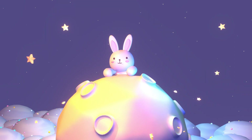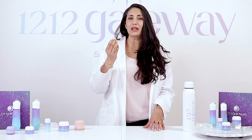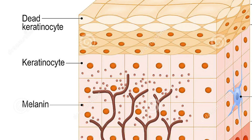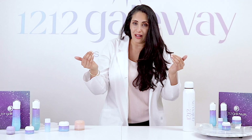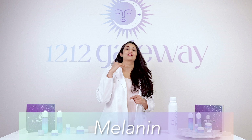All these issues trigger inflammation, and inflammation triggers your melanocytes. Melanin, which is the color of your skin, is formed in the melanocyte, which is a type of cell that resides underneath the layers of keratinocytes, which are layers of skin cells.